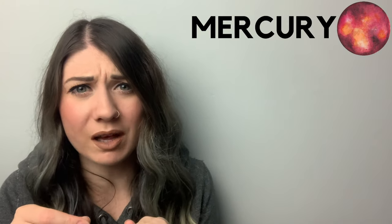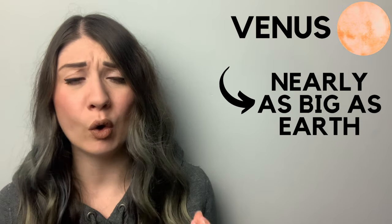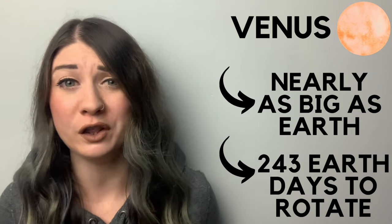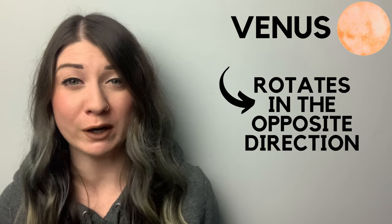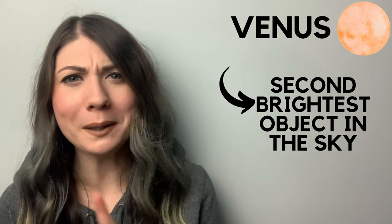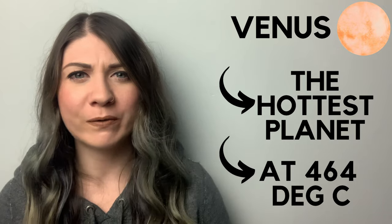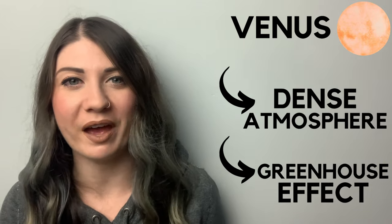Even though Mercury is the closest to the Sun, it's only the second hottest planet. Venus is nearly as big as Earth but has really long days, with one full rotation taking 243 Earth days. Venus rotates in the opposite direction to most other planets — opposite to the Sun — and this is called retrograde rotation. Venus is the second brightest object in the sky, and it's the hottest planet in the solar system at a whopping 464 degrees Celsius. This is because of its dense atmosphere that traps heat and causes a greenhouse effect. Venus doesn't tilt on its axis, so there are no seasons on Venus.